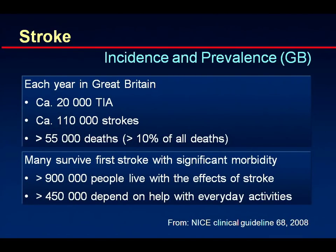Looking at the incidence and prevalence of stroke in Great Britain, there are about 20,000 transient ischemic attacks per year and about 110,000 strokes. Half of these people die, so it's a real major health issue — more than 10% of all deaths in England are due to stroke. Most disturbing, however, is that quite a few people survive but are massively morbid. In Britain there are almost one million people living with the sequela of stroke, and about half of them need help in their everyday duties.